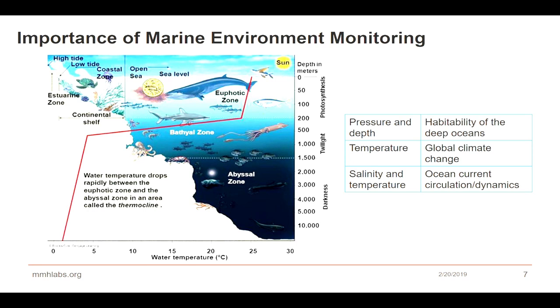Why do we need to know about marine environments, and what elements do we need to measure? We need to understand pressure and depth, because in this way we will know about what's really happening and the habitability of different species. If we know about temperature — from zero meters depth down to 10,000 meters — there is a huge drop from the euphotic zone to the abyssal zone. Knowing that can help us understand global climate change.